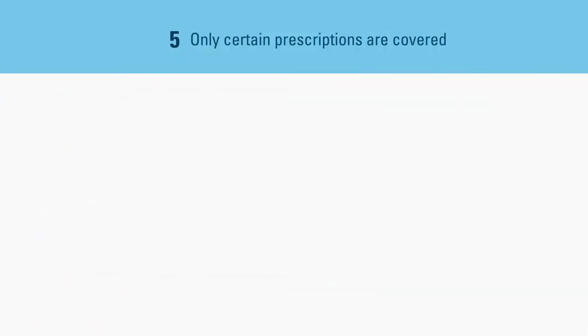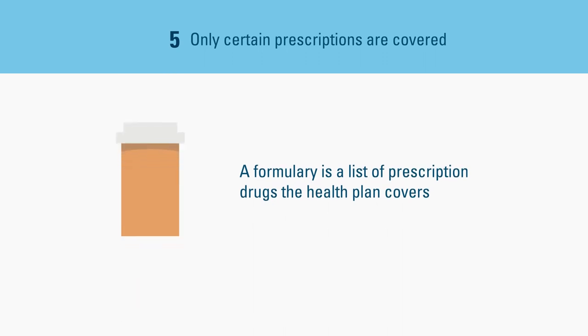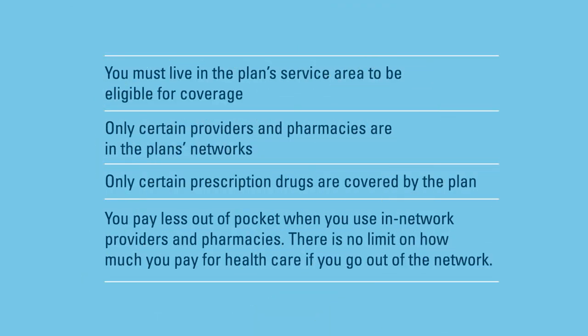Five, only certain prescription drugs are covered by the plan. It's important to confirm that your prescription drug is on the formulary. A formulary is a list of prescription drugs that your health plan covers. Use the Covered Drug List tool before you enroll in a plan to make sure it covers any prescription drugs you may take.